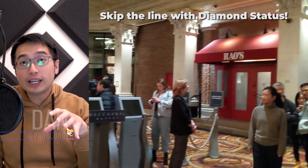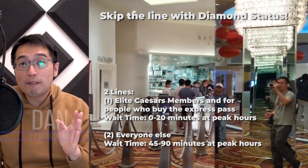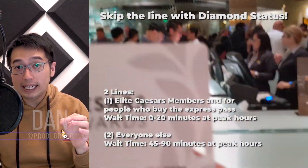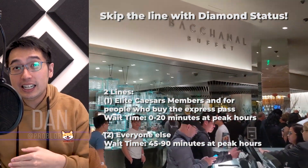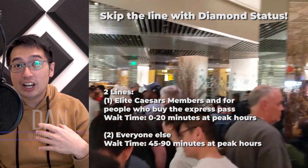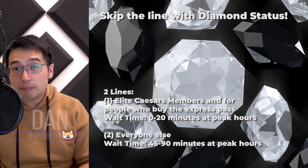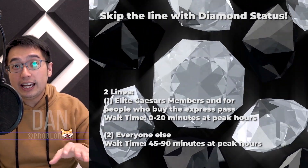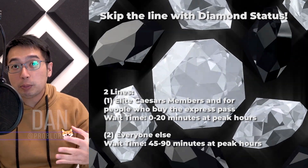When you get there in general admission, the line just to get to the register to pay — before you even get seated — is going to take an hour or more at peak hours. After that, you get in another line to be seated, which could take another 30 minutes to an hour depending on the crowd. They prioritize Elite members, Seven Stars, and Diamond members, as well as people who paid for the Express Line.